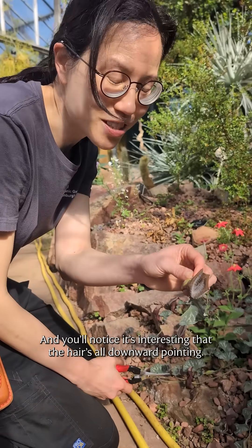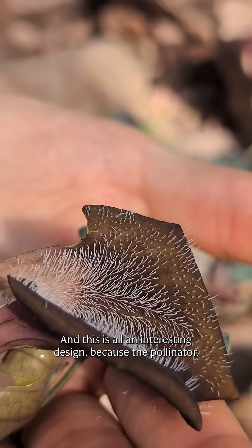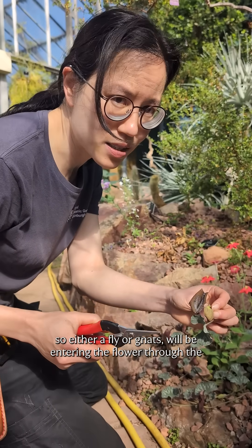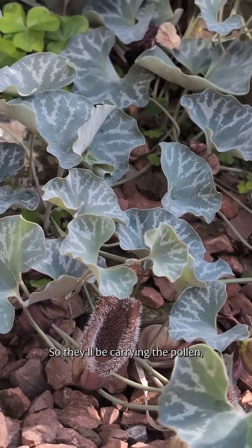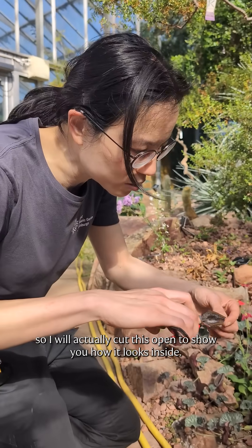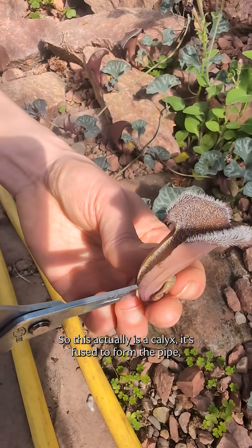You notice the hair is all downward pointing, and this is an interesting design because the pollinator — either a fly or a gnat — will be entering the flower through the opening. But because the hair is downward pointing, they actually cannot climb back out, so they'll be carrying the pollen. They will enter the flower — I'll actually cut this open to show you how it looks inside.